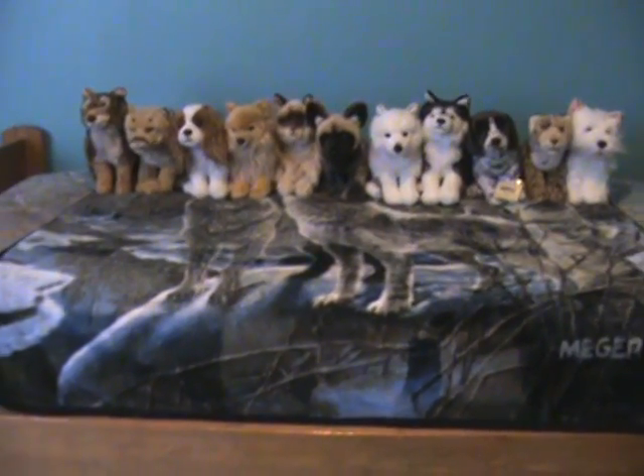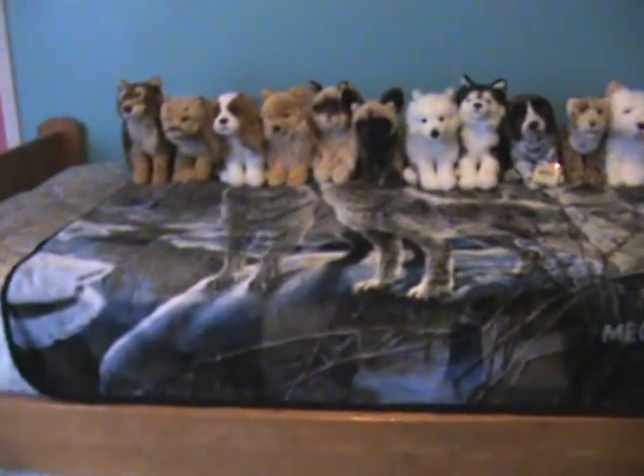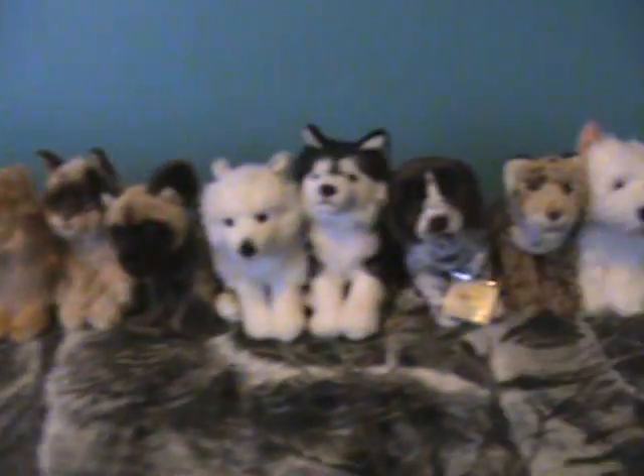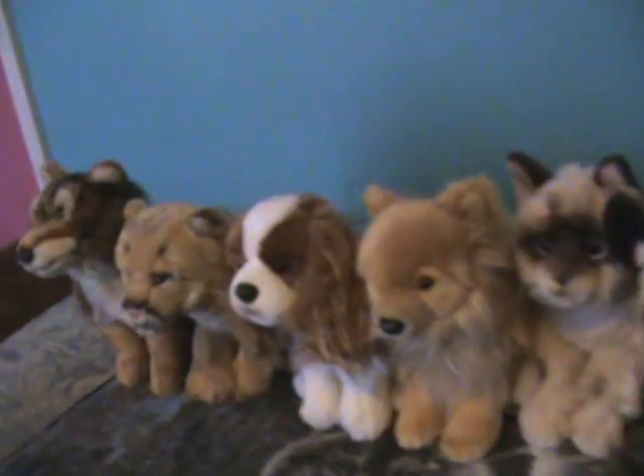This update will be for 2013 for my Webkinz signature collection. My family's kind of grown since my first video, so I figured it's time for an update. Alright, let's get started. They're not in any particular order, by the way.